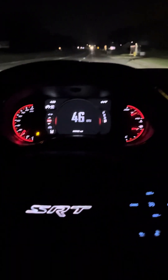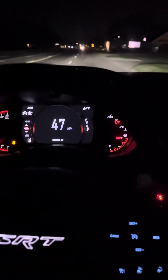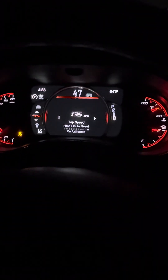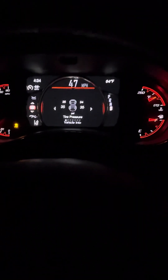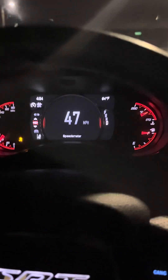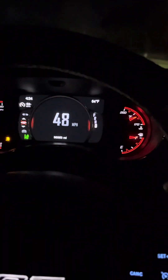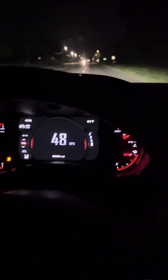I noticed even looking at Hellcat Durangos, some of them got RT clusters, and this one definitely — it's an SRT but as you can see right here, that's an RT cluster. It should be an SRT right there, and it's got some performance pages missing on the cluster. That's a clear giveaway that they mixed the RT cluster in with an SRT, or it was some type of computer reading error when they put the whole cluster in.